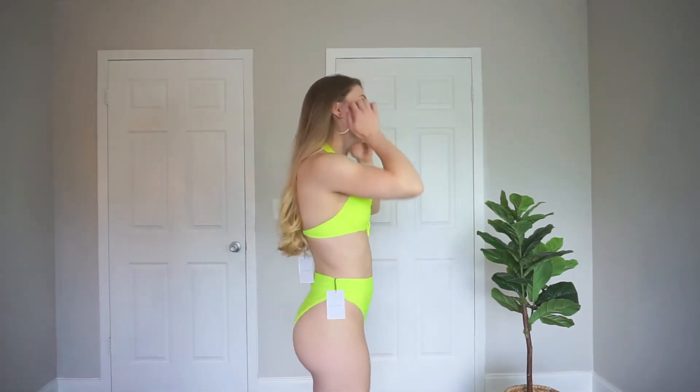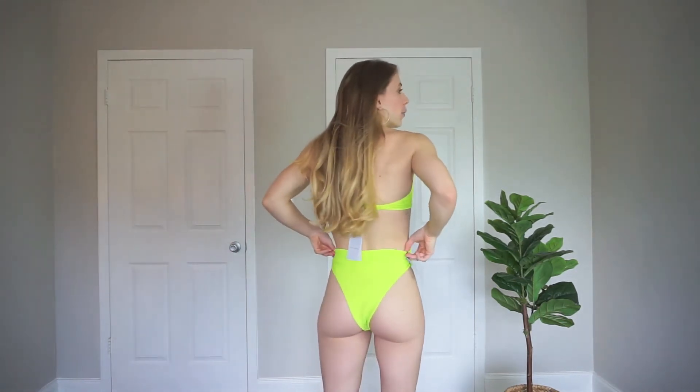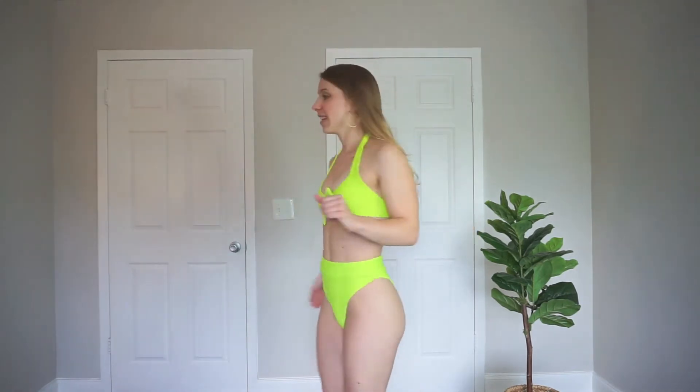Sticking with the neon theme — I don't own anything in neon green and I think this is really adorable. My favorite part is that the fit is perfect on me; it fits me perfectly both on the bottom and on my chest. It's such a mood, it's so pretty. The back is very cheeky as well but very flattering. Let me know in the comments which neon bikini is your favorite — I think they're both beautiful!